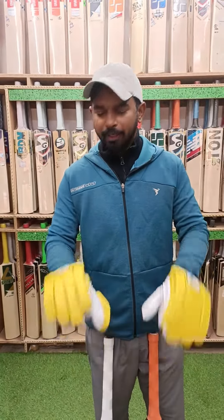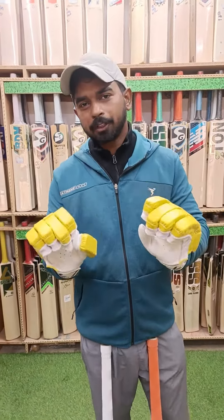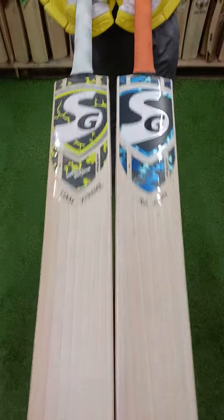If you buy this bat today, 1st of January, you can book your favorite bat. Thank you.